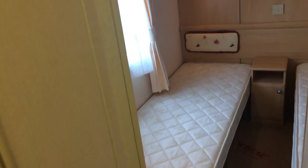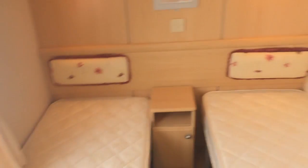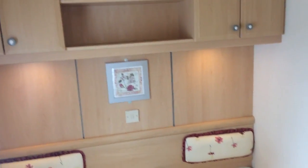And now into the first of the two twin bedrooms. Again, very light and spacious, with wardrobe space and cupboards just up there. And the other twin bedroom is much the same.